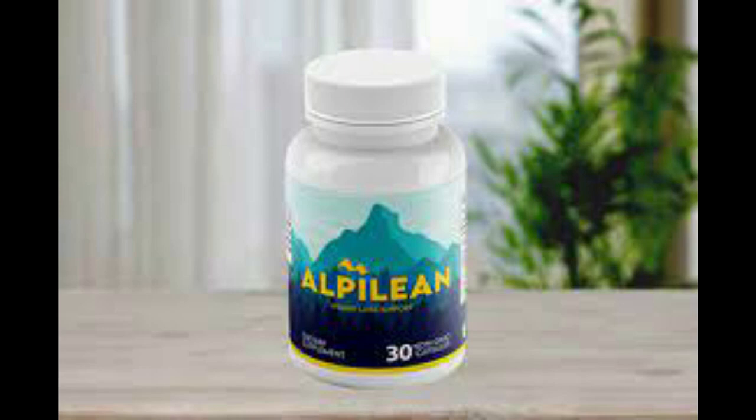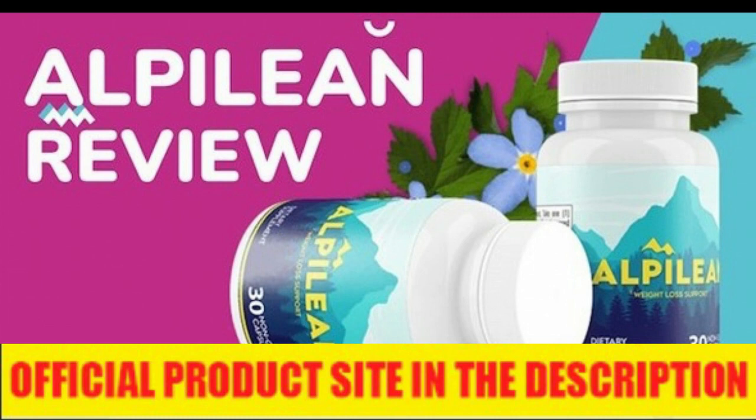I wanted to record this video first to tell you to be careful with the website you are going to buy Alpillion from, and also, if you do buy the product, do the exact treatment and take it seriously. Remember to keep in mind that your results will be very different from any other person, because your organism acts in a very unique way. I really hope this video helped you and I also hope that Alpillion helps you a lot to improve your life. Thank you.